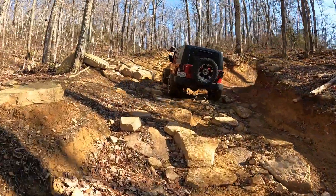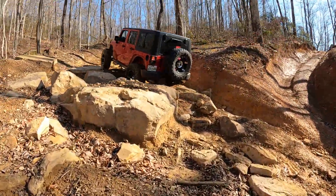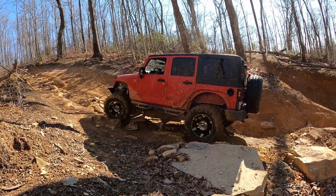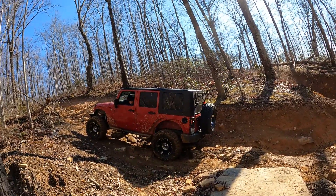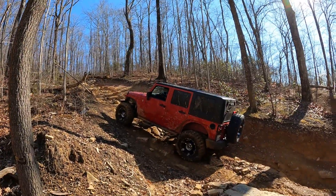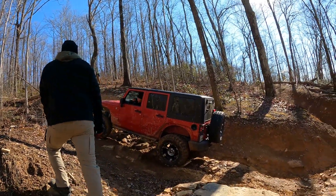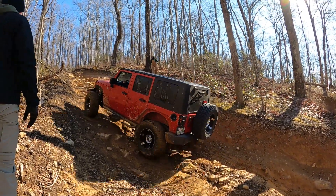So this is the first hill climb you come to on Trail 16. This jeep struggled a little bit with it just getting going here. I believe they had a TJ in front of them that was having some issues, but they eventually get it going and get up the hill. Getting a little guidance there from Kiri JK, then they send it and get up with no issues.